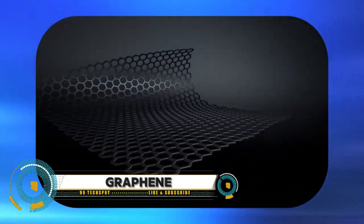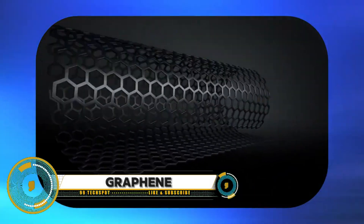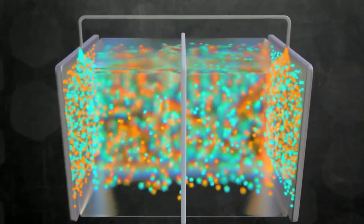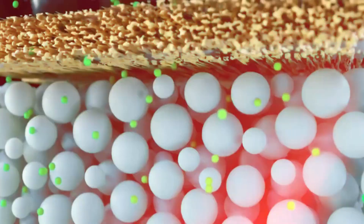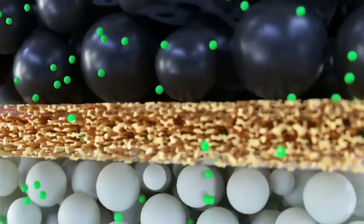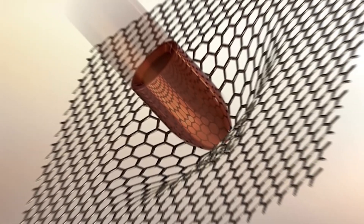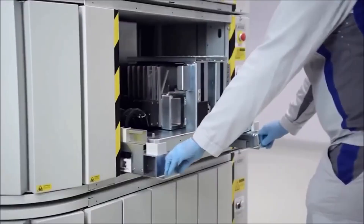Graphene is a remarkable material transforming the world of materials science. It's an allotrope of carbon consisting of a single layer of atoms arranged in a hexagonal lattice. Each atom in a graphene sheet is connected to its three nearest neighbors by a combination of sigma bonds and a delocalized pi bond, contributing to a valence band that extends over the whole sheet.